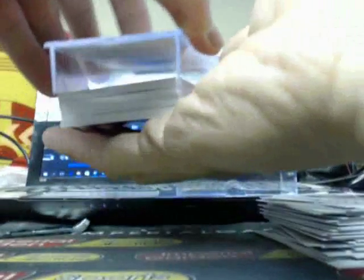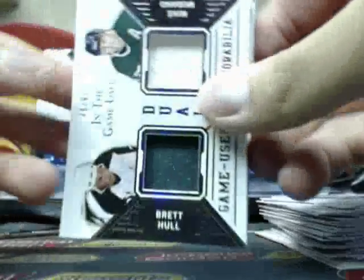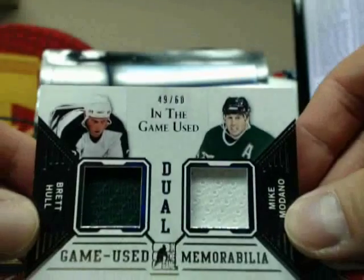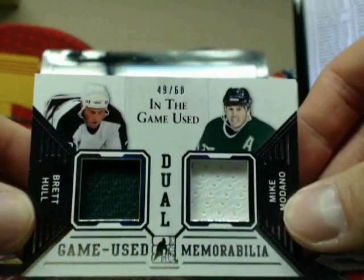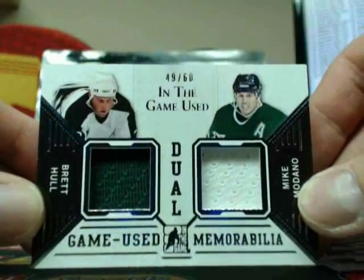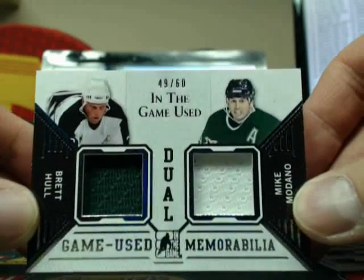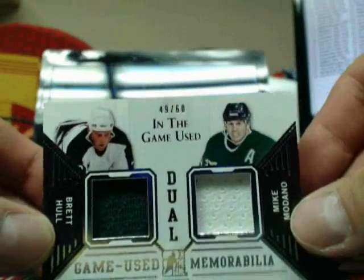Good luck guys — and it opens nicely, beautiful. And we got a redemption — I don't know if the redemption is a good sign or not, first one I've seen. These ones are $240 now for a box — they're $240. When I first had them they were at $180. So here we go — we got a Dual Game Used Jersey of Brett Hull and Mike Modano, 49 of 60, going out to the Dallas Stars, going out to Colin.